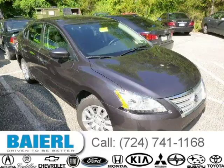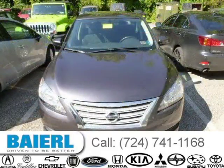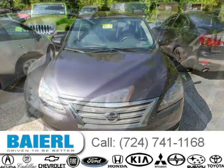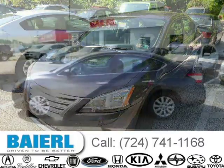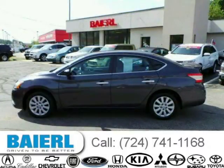This 2013 Nissan Sentra is located in Pittsburgh, Pennsylvania and has 18,788 miles on it. This Nissan Sentra has a beautiful grey exterior paint color which is complemented by a black interior color. For more information on this great Nissan Sentra, please click the link below.